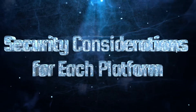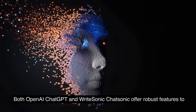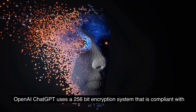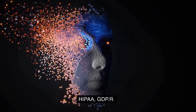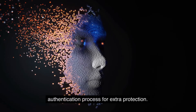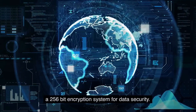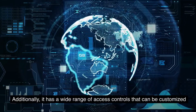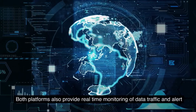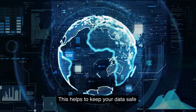Security Considerations: Both OpenAI ChatGPT and RightSonic Chatsonic offer robust security features. ChatGPT uses a 256-bit encryption system compliant with HIPAA, GDPR, and other privacy regulations, and offers optional two-factor authentication. Chatsonic also provides 256-bit encryption along with a wide range of customizable access controls. Both platforms provide real-time monitoring of data traffic and alert users if any suspicious activity is detected, helping to keep data safe from cyber threats.